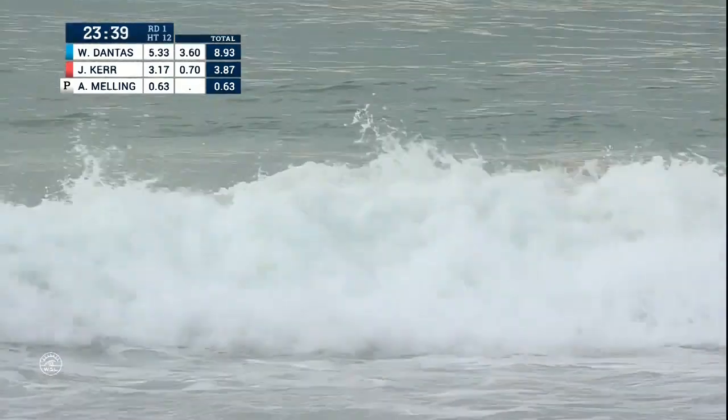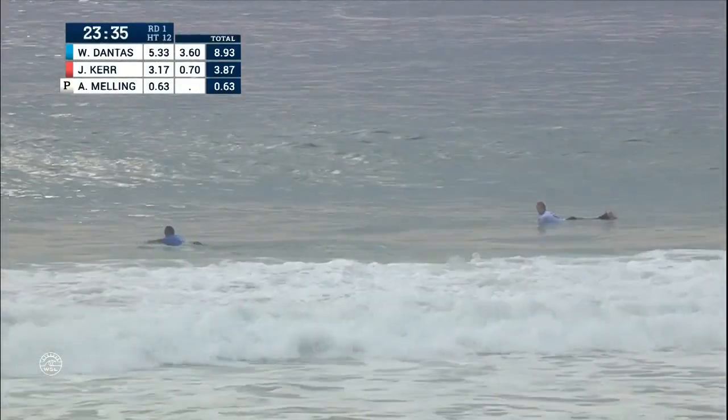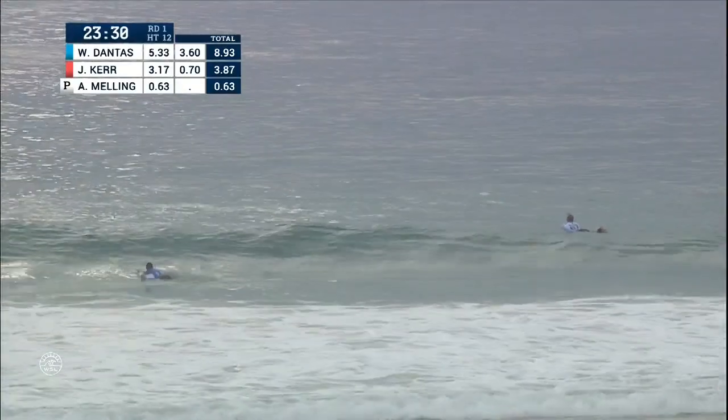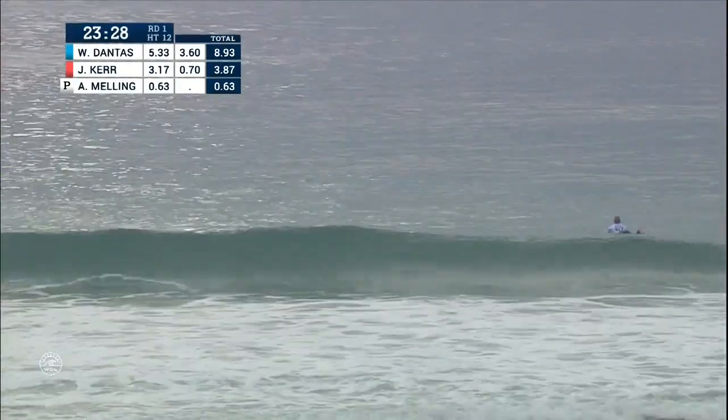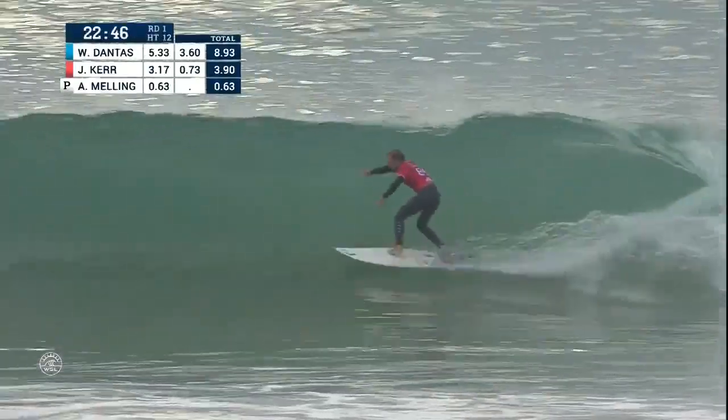Josh Kerr takes to the air — kind of projected forward rather than up into the sky, and as a result didn't even bother finishing that one off. 23 and a half minutes to go, and Wiggly has the early lead. His previous wave of 5.33 — that's gone missing a bit, so it'll be good to see him recapture it.